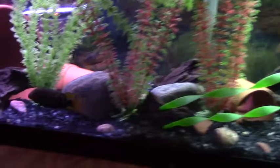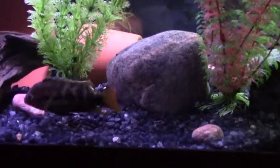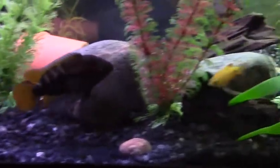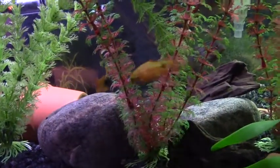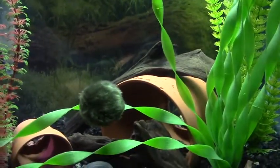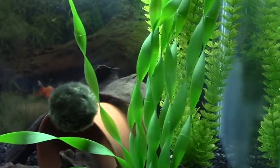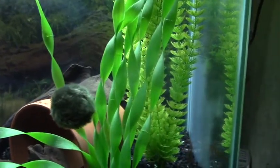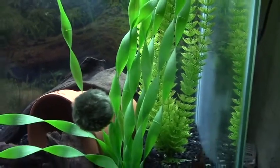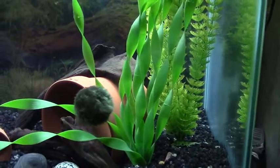I'll just try to chase down the rainbow. This moss ball has a mind of its own. Some people think they're fish, but from what I've read it's an algae — an algae growth — which is pretty cool.